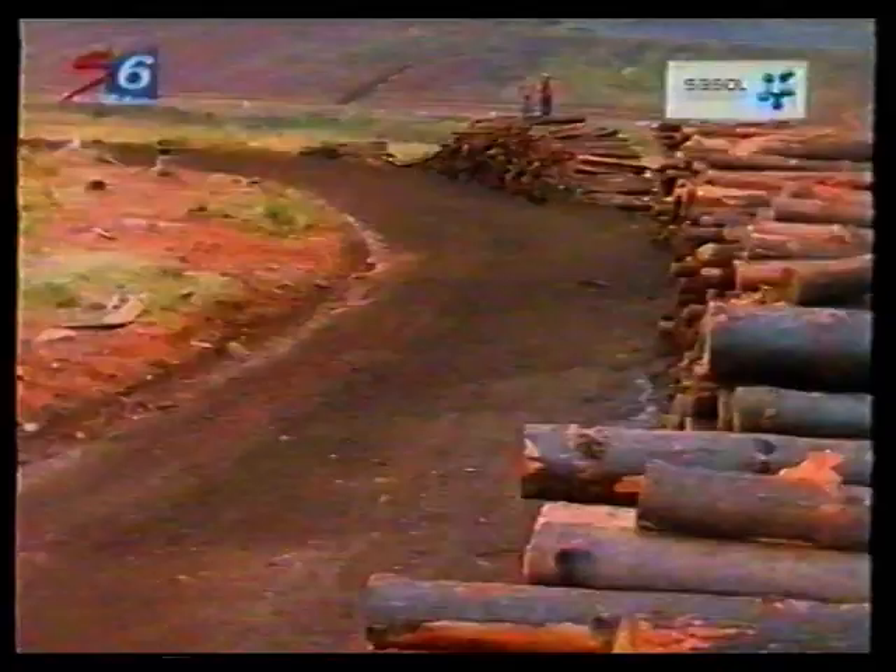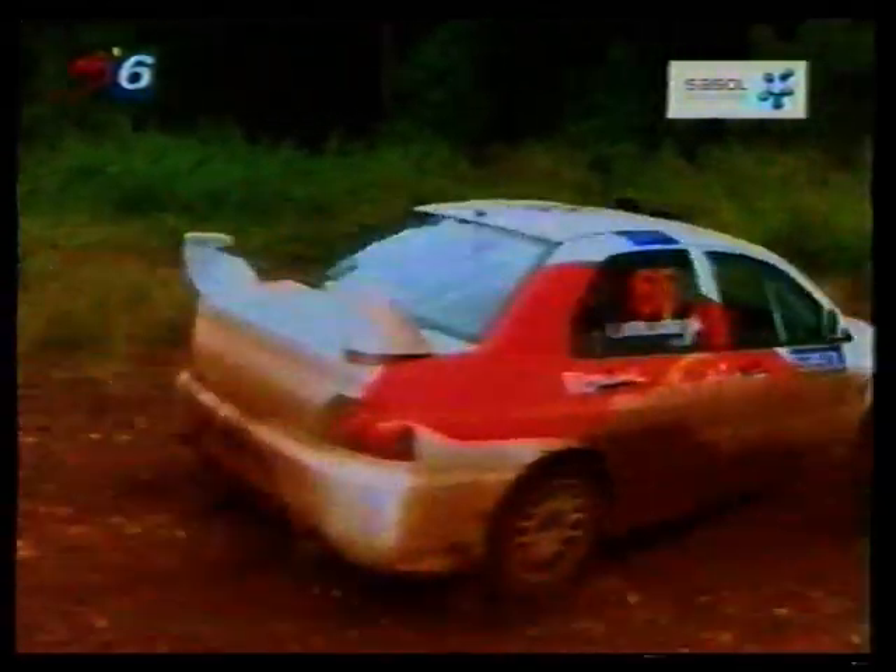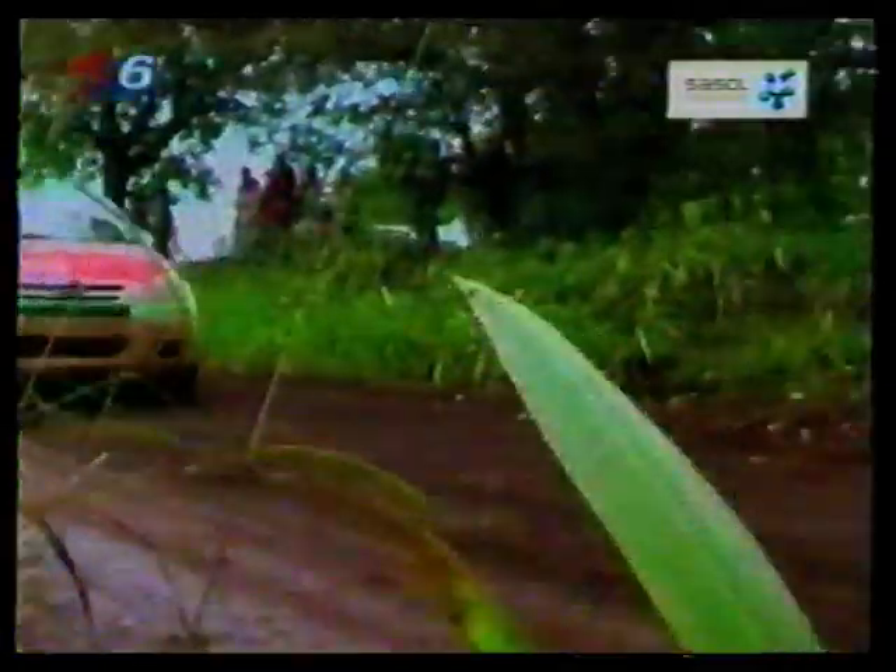Back to the action on the stages, where the drivers' only rule is to be faster than the next car. Behind the leading drivers, the action further down the field was just as fast and serious. 46 out of 66 starters survived the Sassle's first five gravel and muddy stages. Keen, Speckin, and Amso were leading the top Super 2000 class.